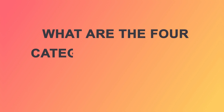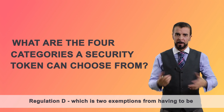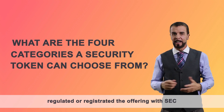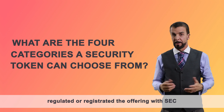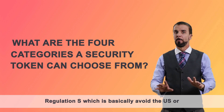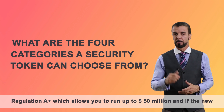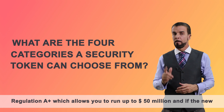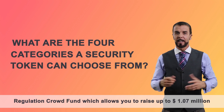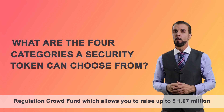What are the four categories a security token can choose from? Regulation D, which is two exceptions from having to be registered with the SEC. Regulation S, which is basically avoid the US. Regulation A+, which allows you to run up to $50 million — and if the new amendment goes through, $75 million. Then you have Regulation Crowdfund, which allows you to raise up to $1.07 million.